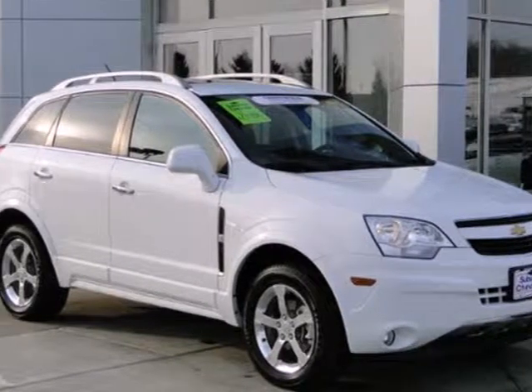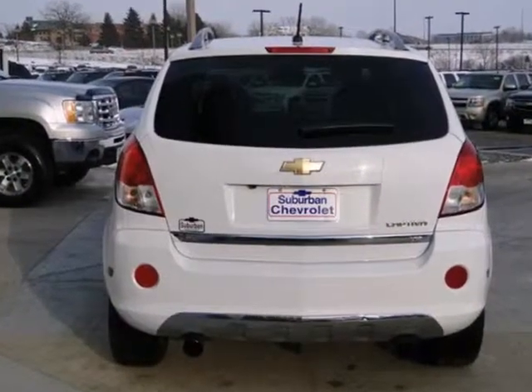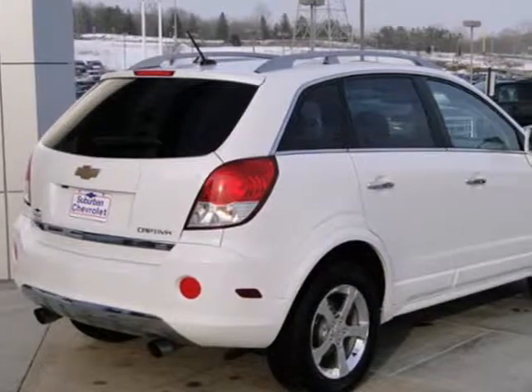It's a 2012 Chevrolet Captiva Sport. It has room and plenty of it, but this crossover provides outstanding gas mileage as well, so you get the best of both worlds.